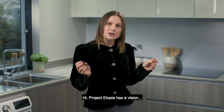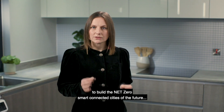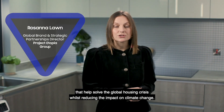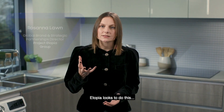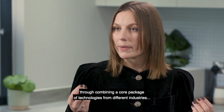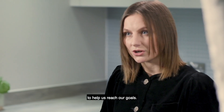Project Utopia has a vision to build the net zero smart connected cities of the future that help solve the global housing crisis whilst reducing the impact on climate change. Utopia looks to do this through combining a core package of technologies from different industries to help us reach our goals.